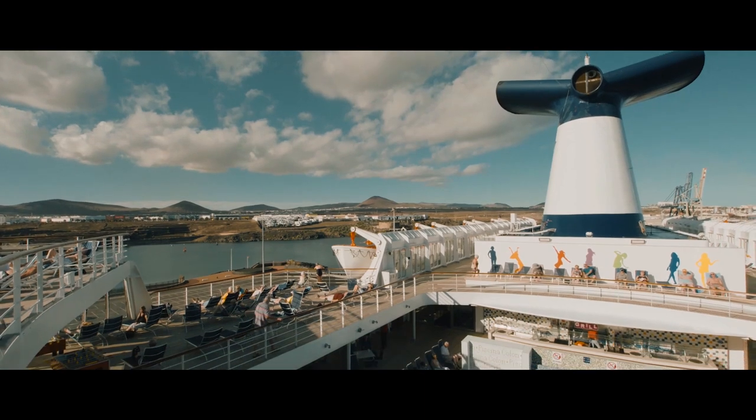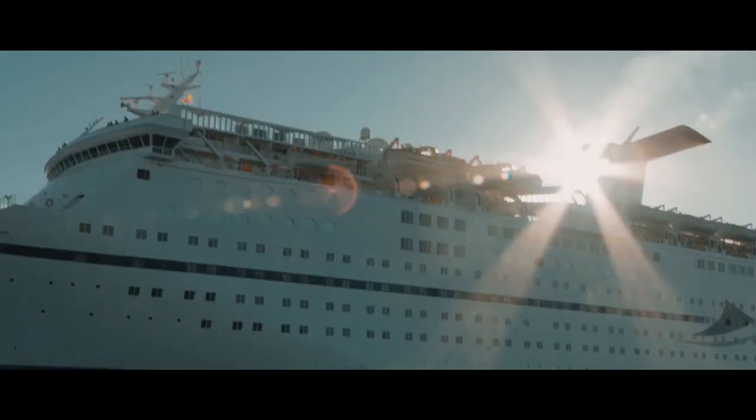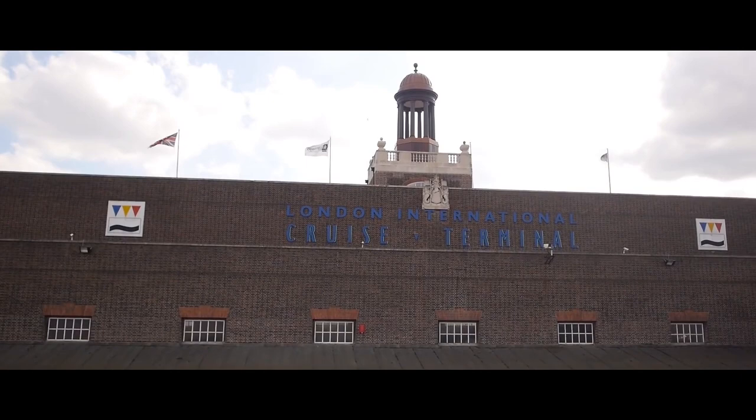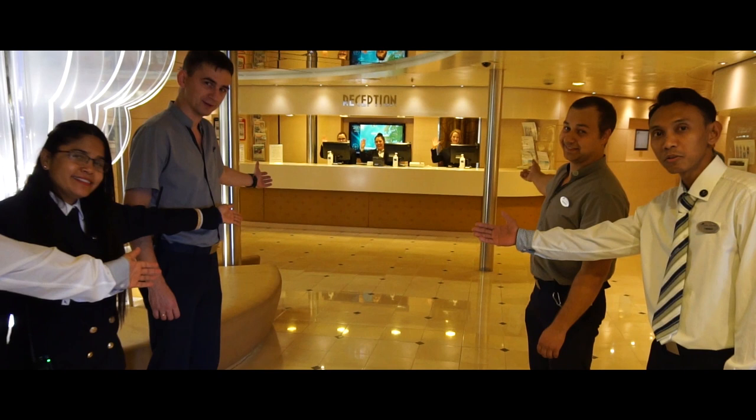Cruise and Maritime's Magellan has a spacious interior and offers an intimate atmosphere with a huge range of leisure facilities. Magellan's home port is the London Cruise Terminal of Tilbury on the River Thames. Come with us as we look at everything that Cruise and Maritime's Magellan has to offer.